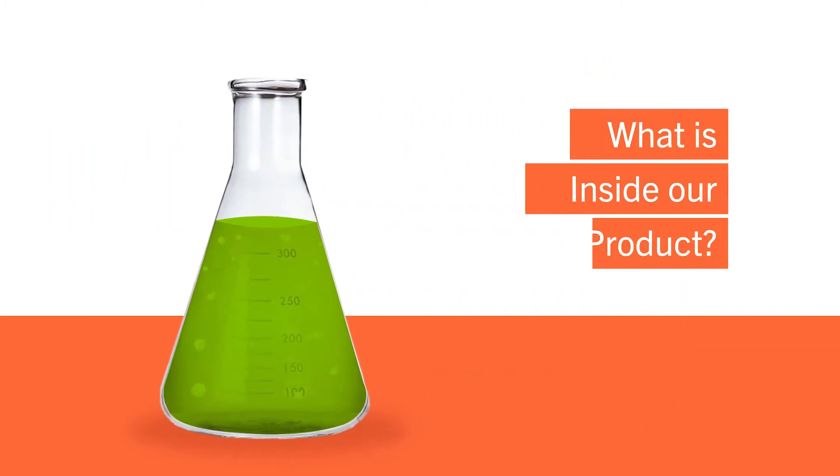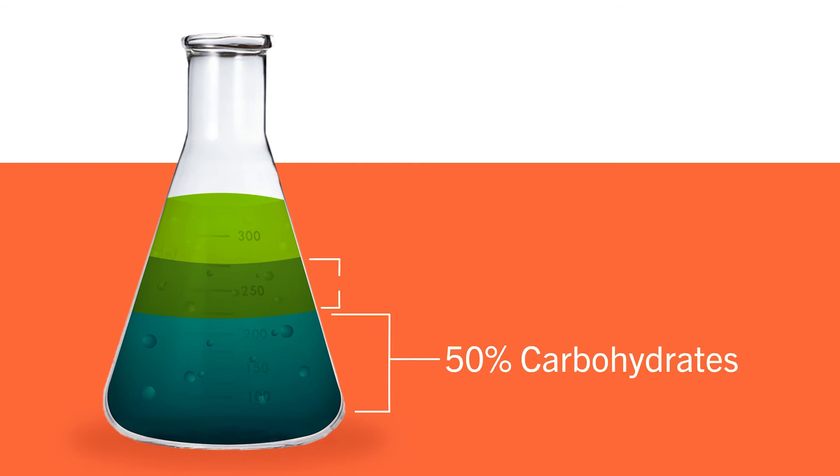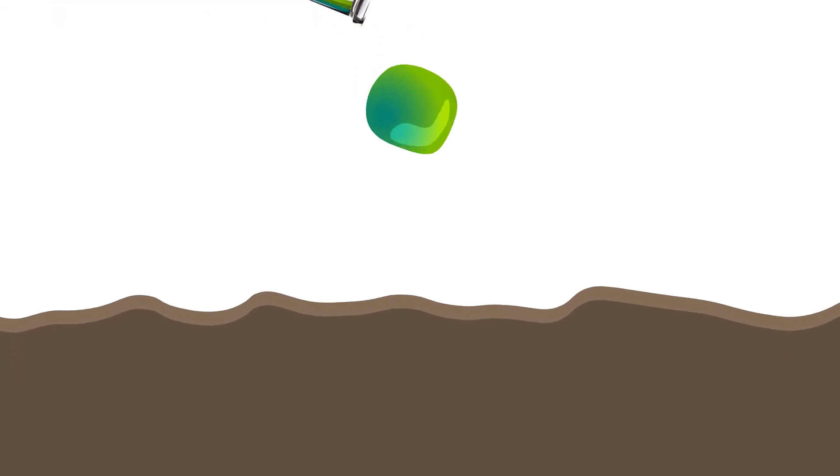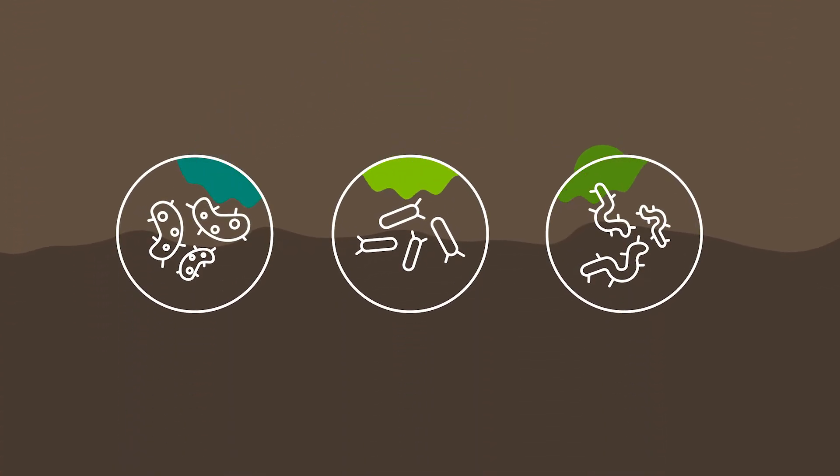If you look at what's in the product, it is about half carbohydrates, one-quarter lipids, and one-quarter protein. Think of it as a diverse food source for a diverse community of soil microbes below ground.